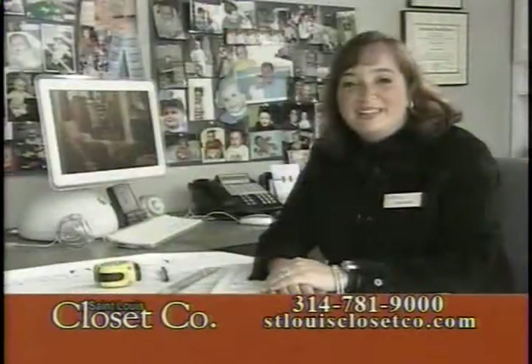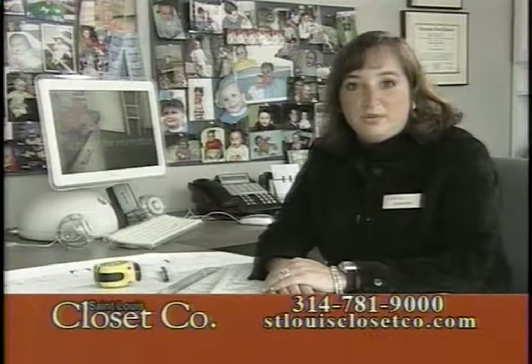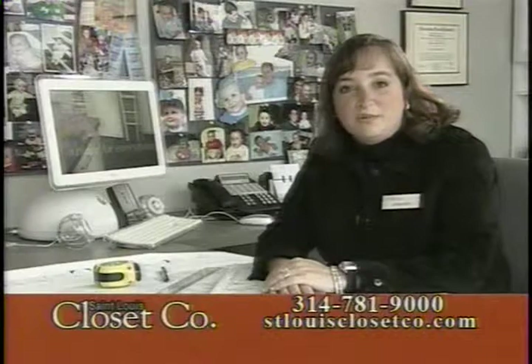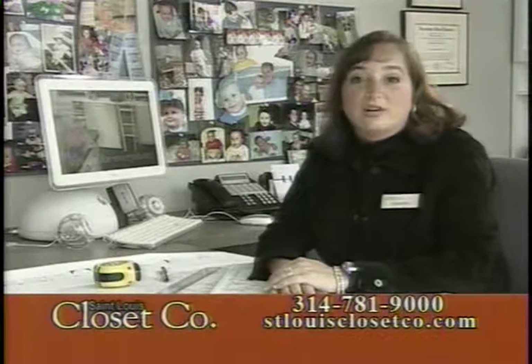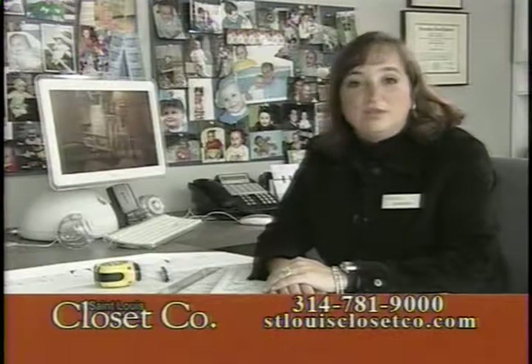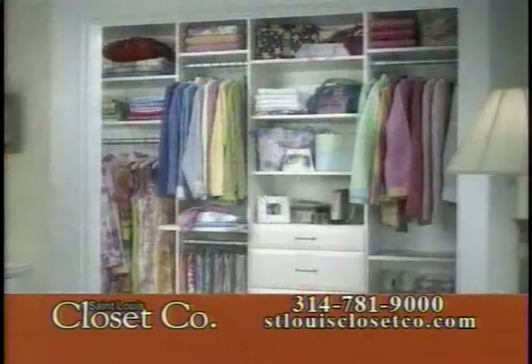The great thing about St. Louis Closet Company is we have three showrooms where you can come visit us. We have a location in Chesterfield, one in St. Charles, and our main office in Maplewood. The great thing about our showroom in Maplewood is we actually manufacture the product there, so you can even watch your closet being made. If you don't have time to visit one of our showrooms, please visit us online — we're open 24/7 and we do have a virtual tour of all of our showrooms.